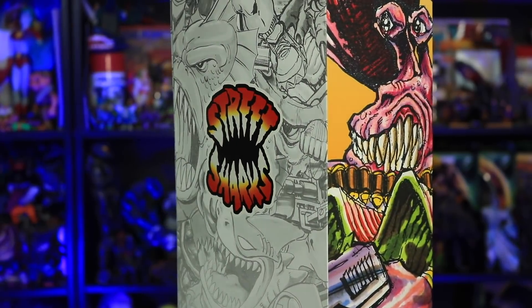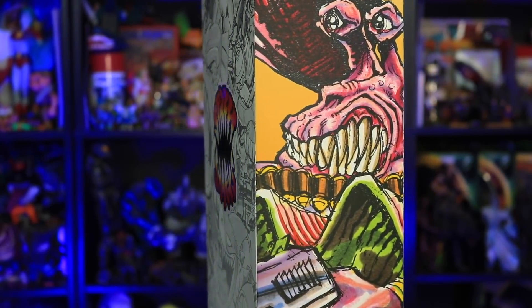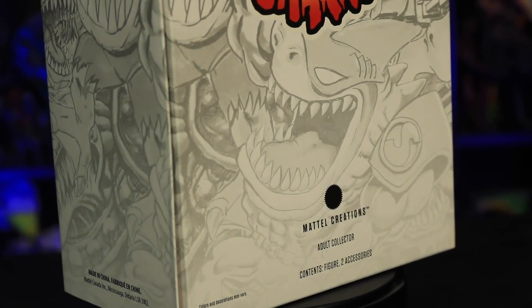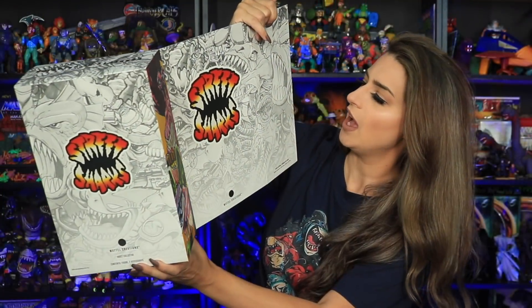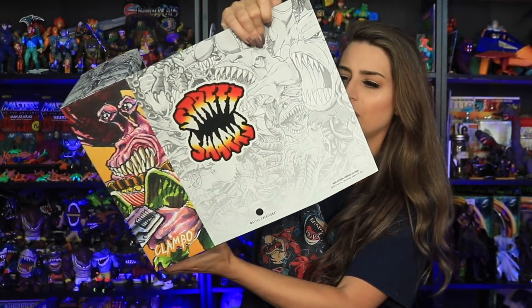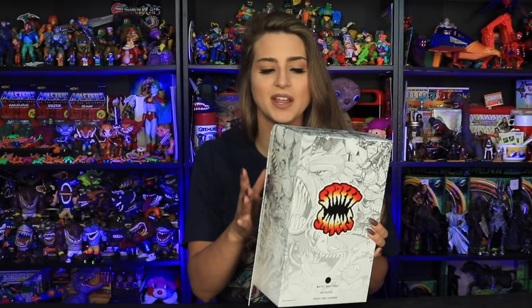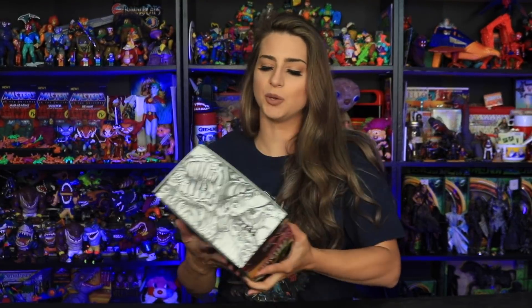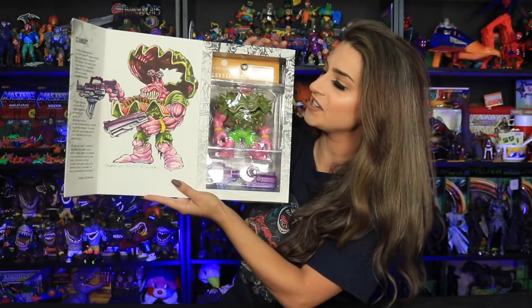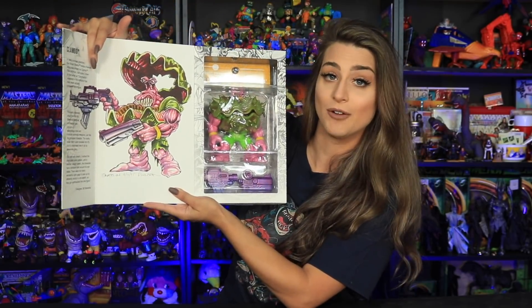So before we take a closer look at this guy, let's first take a look at the packaging because the packaging is actually pretty sweet. On the side here we have this colorized kind of sketch of Clambo. All around the box there are these sketches of other Street Sharks characters, which is a pretty cool design. We have a magnetic little flap here to close up the box, and when we open it we have this window with a really nice large drawing of our figure.